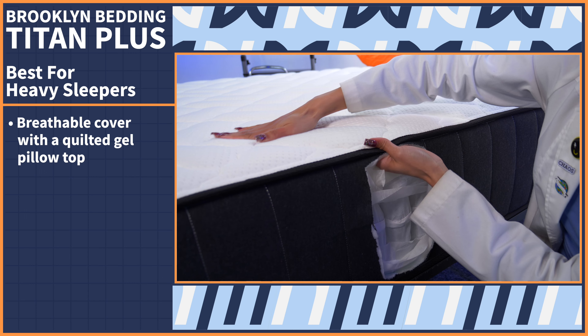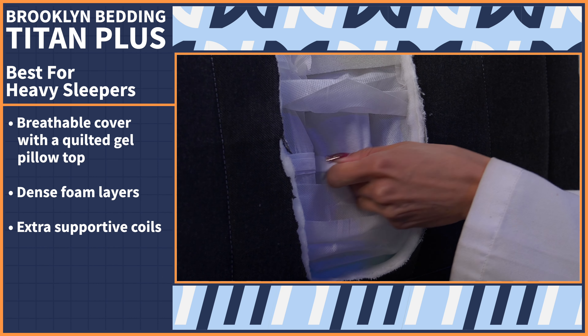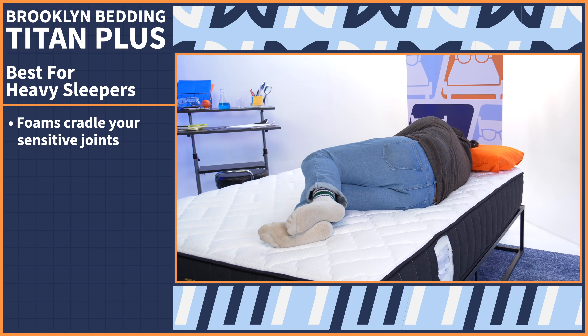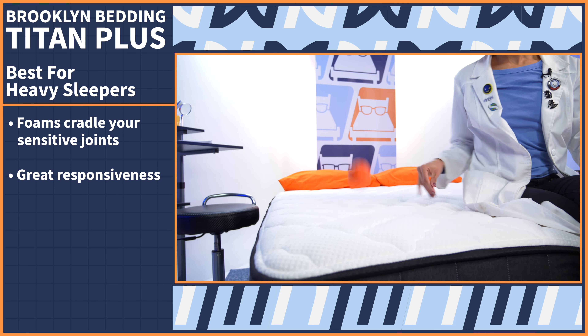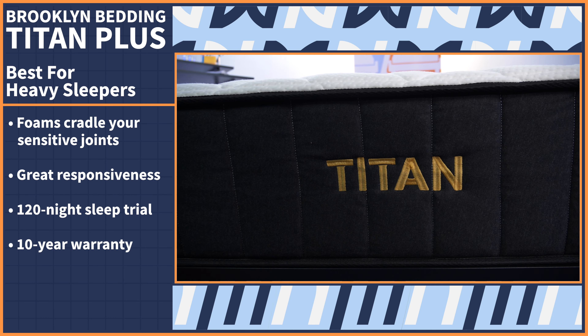The mattress shopping experience looks a little different for everyone based on their body type. Heavy people need a mattress that's extra durable, and they often feel mattresses as softer than they are, which is why we love the Titan Plus — because it's made specially for you. The Titan Plus mattress features a breathable cover with a quilted gel pillow top, dense foam layers, and extra supportive coils. These foams are also really great for side sleepers — they cradle your sensitive joints so you wake up feeling refreshed instead of sore and achy. The Titan also provides great responsiveness to combo sleepers and couples. Try this bed out for 120 nights and receive a 10-year warranty.